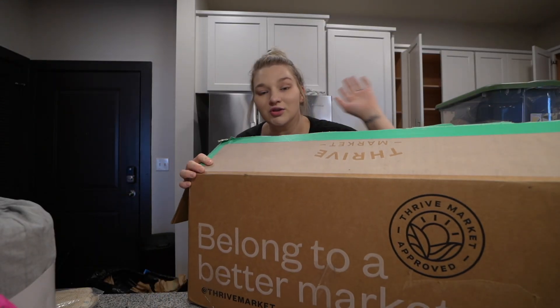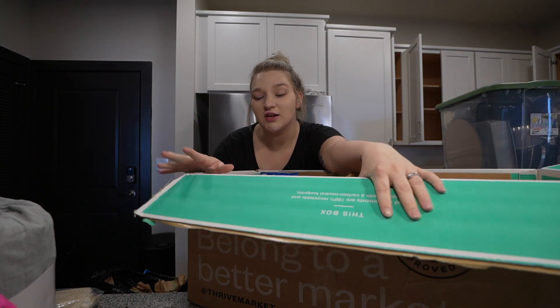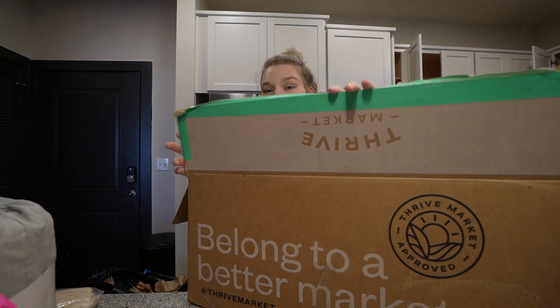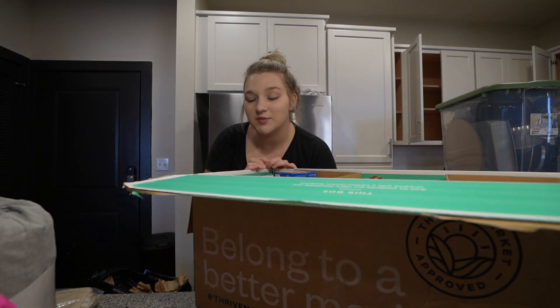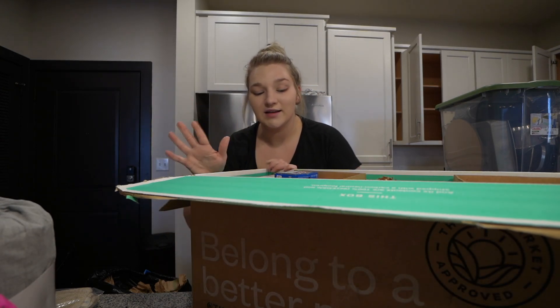I also got a huge grocery box from Thrive Market. This is like a subscription - you can do auto-ships and everything. I also have a coupon discount code for you guys, I think it's 40% off, so definitely go check that out. It will be in the description box. I'm going to show you guys the stuff I got for this round.